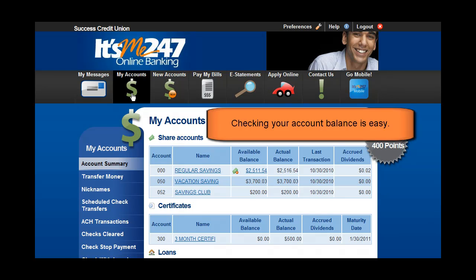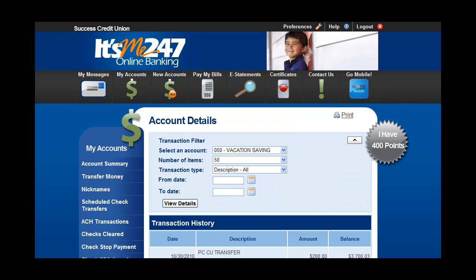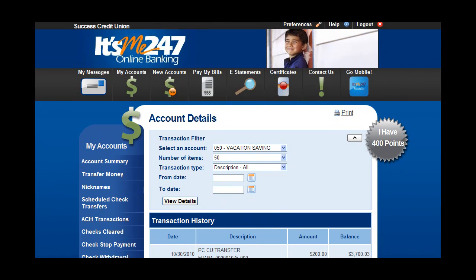Checking your account balance is easy. You can even pay your loan payment directly from your loan detail.